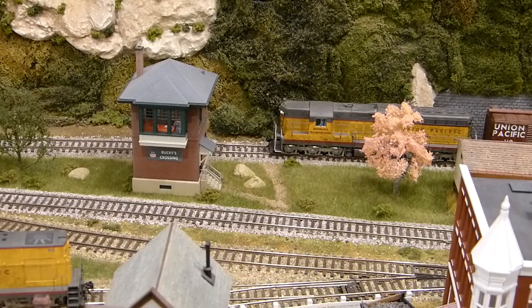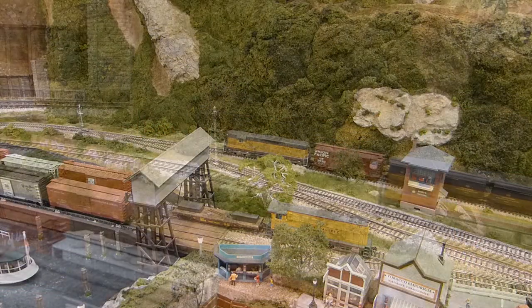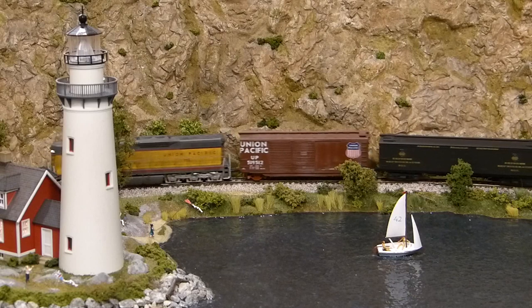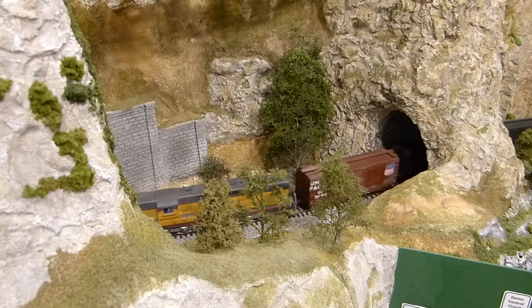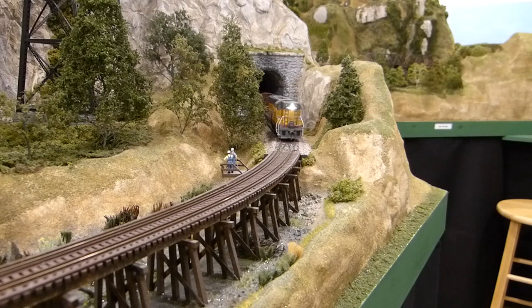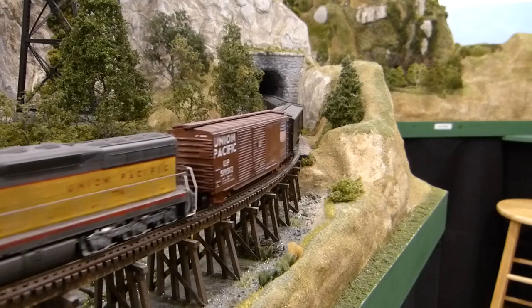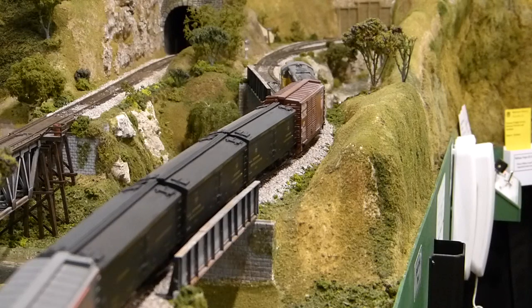It's 5:28 and time for train number 25 to depart Bucky's Crossing. There's lots of scenery along your route, and since you haven't made this trip for some time, I'll give you a narrated tour. Your train first rounds Naugatuck Bay and heads through the natural tunnel by the lighthouse. You cross the curved wooden trestle over the marsh, where you pass a couple of workmen preparing to fix some broken boards on the platform. You emerge from a long tunnel and begin the 2% grade up the mountains, with Willow Creek running along your right side.